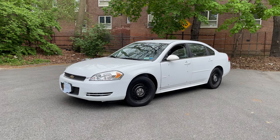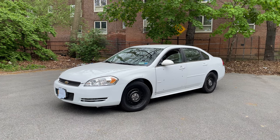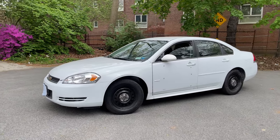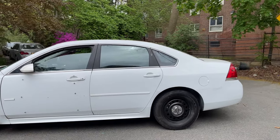Welcome back to Cars with Queens. Today we have an exclusive look at this 2011 Chevy Impala 9C1 police package. Now this isn't just any 9C1 — this might be the lowest mileage 9C1 in the entire country, maybe even the entire world. This car has 3,900 original miles.